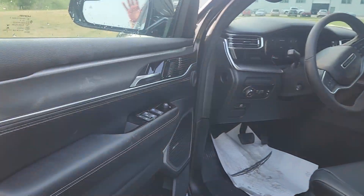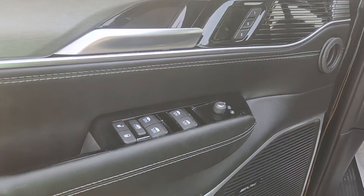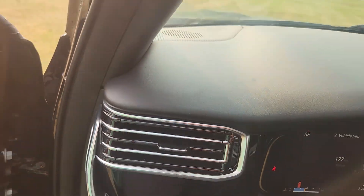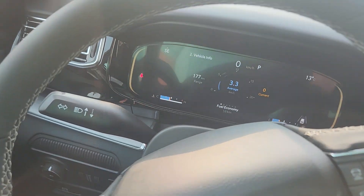In the front, all of our door controls including memory seats. We do have power adjustable pedals amongst all of these other great features.